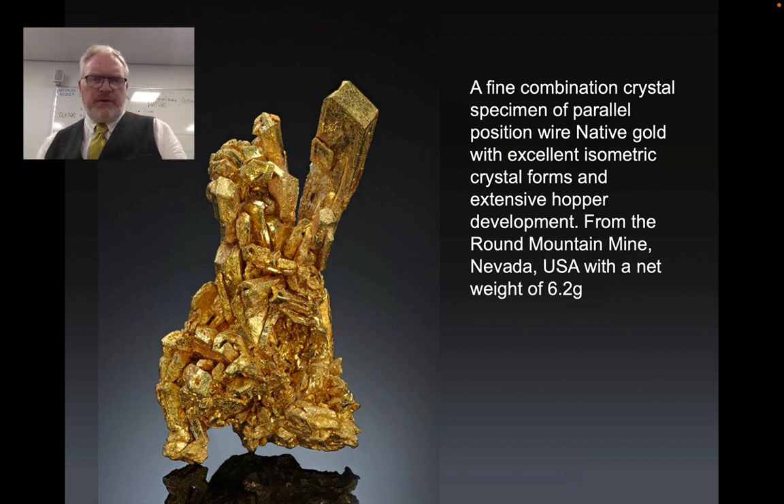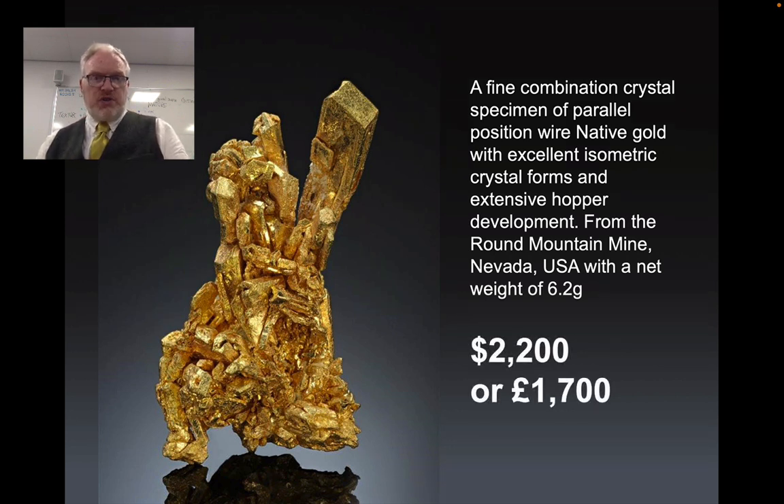How much would you pay for this specimen? It would certainly be a nice addition to your rock collection. If you fancy it, it's going to cost you $2,200 or £1,700. Part of that is down to the weight of the gold, but this particular specimen has got some extra value because of these relatively unusual crystalline shapes it's formed in, so it's more of a collector's piece than just for the gold content.